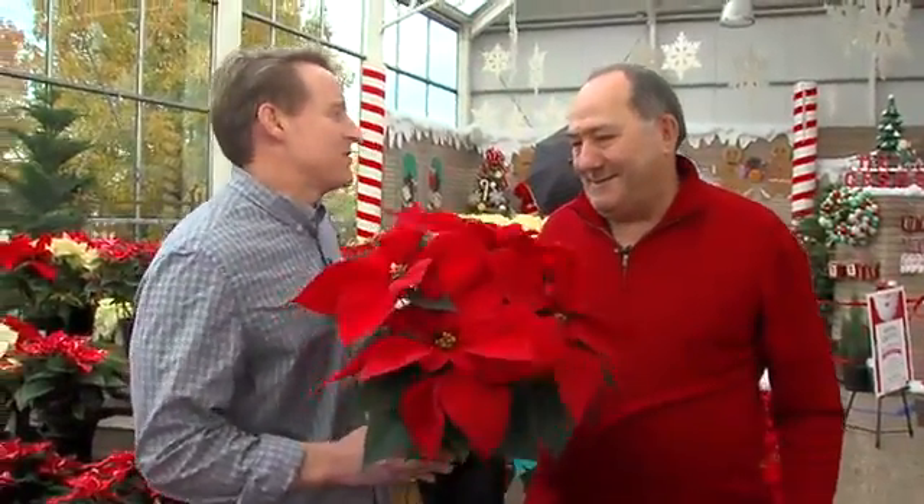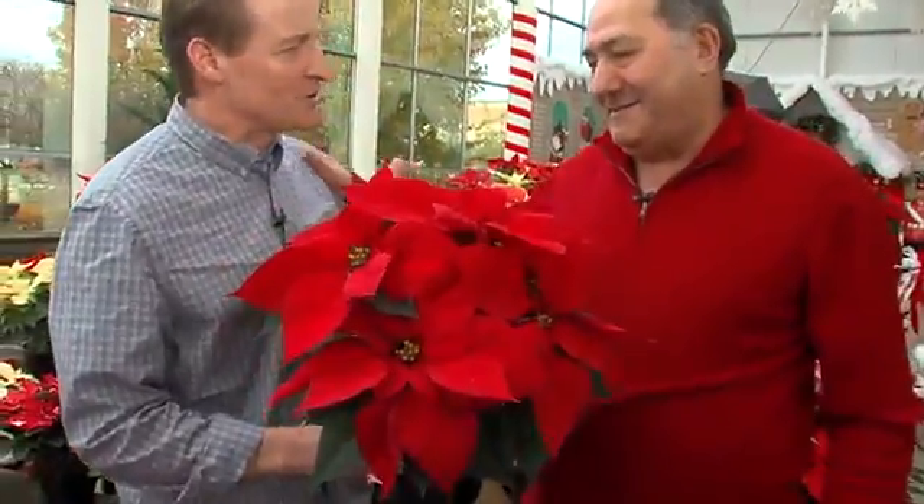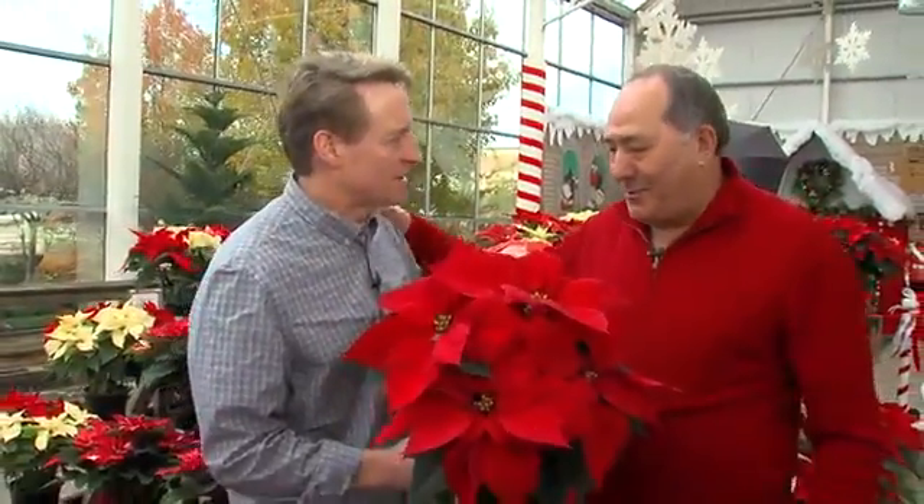Angelo, every year I come in and look at your poinsettias and I never think they can do better, but they seem to improve every year. How are you doing, Mark?